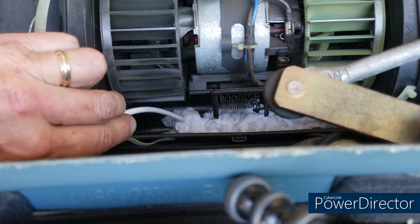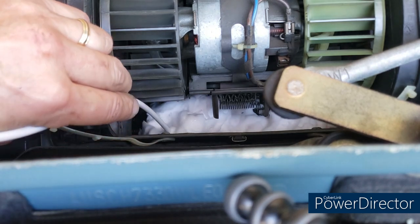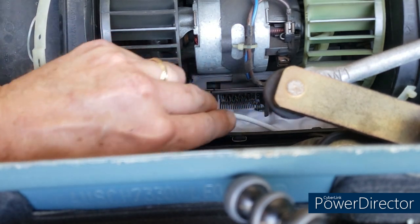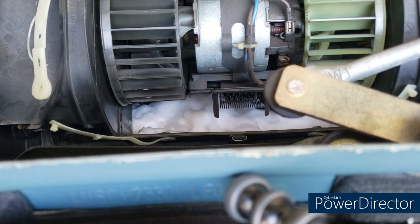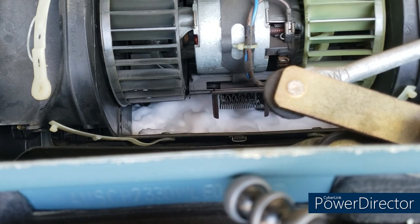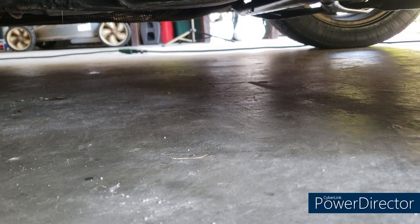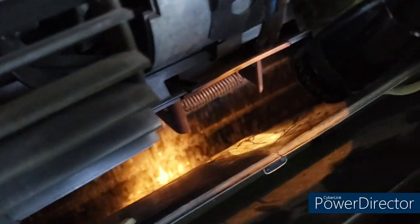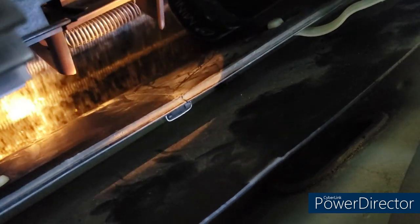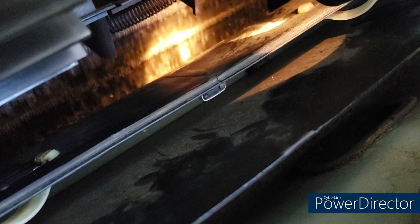We spray the Nexzet cleaner all over the evaporator using the extension tube that came with it — check last week's video for how it works. It foams up all over the evaporator. It's an alcohol-based cleaner that breaks up all the nasties in there and drains them out through the drain line. We're not seeing leakage of the broken-down foam under the car yet, but once I start the AC and run it again, it'll start draining. On the evaporator fins I can see in person that all the grime and dirt has been broken down and is gone. I'm calling this a success.